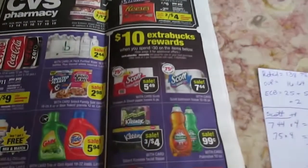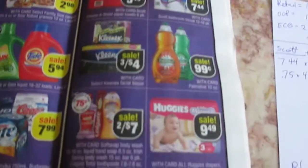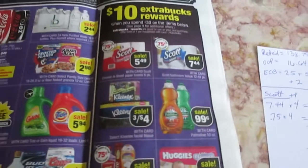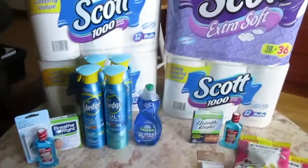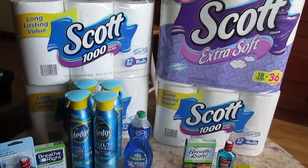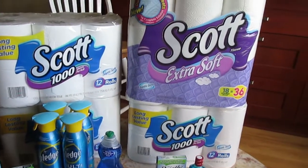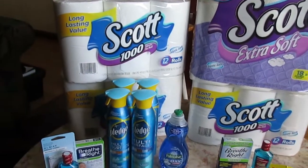If you spend $30, you get $10 Extra Care Bucks, and there's more on page 9 of items that you can get. We just wanted the toilet paper, so I bought four of the Scott toilet paper — one of the Extra Soft and three of the Scott 1000.